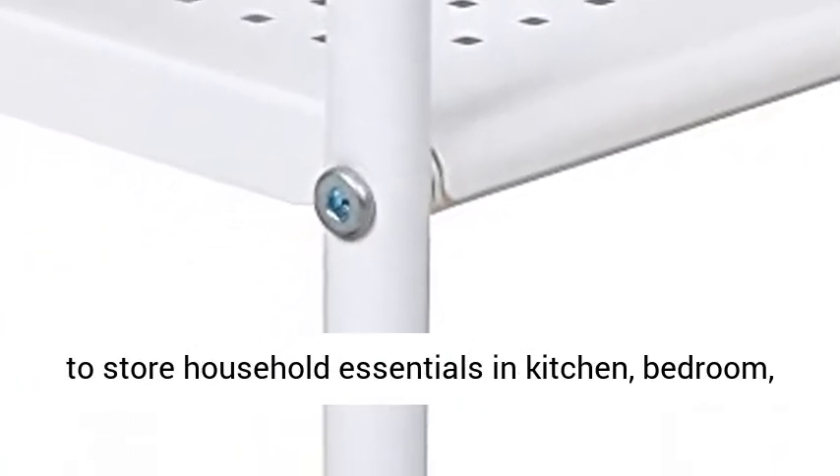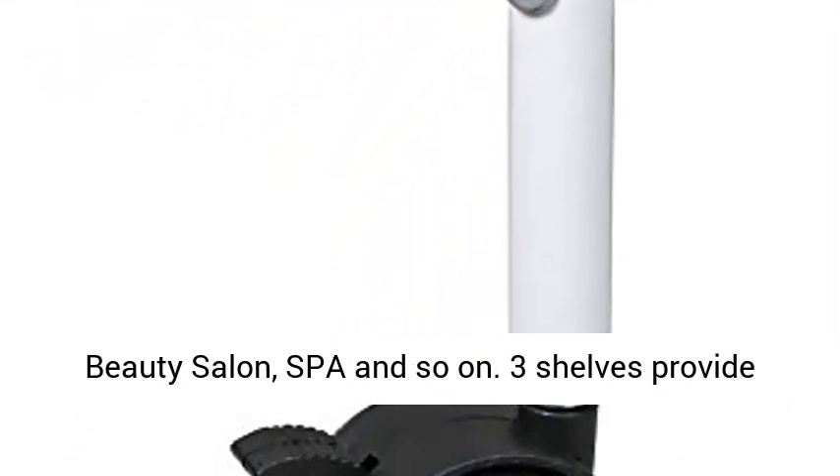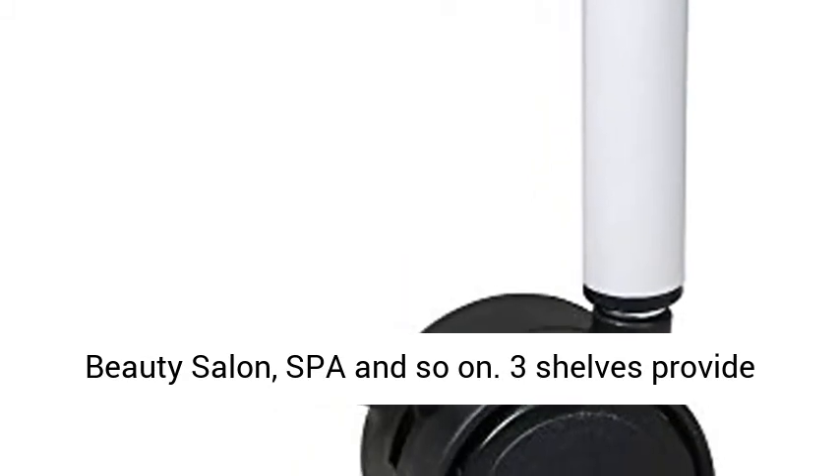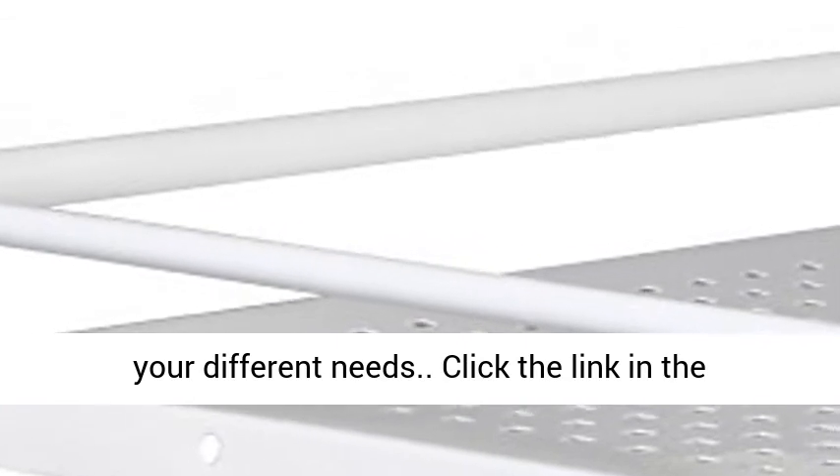Ideal for professional or personal use, perfect for you to store household essentials in kitchen, bedroom, laundry room and so on, and it can also be used in beauty salon, spa and so on. 3 shelves provide spacious space for you to store things, which meet your different needs.